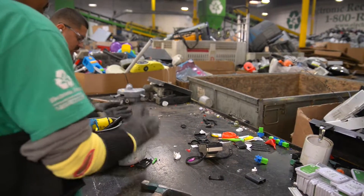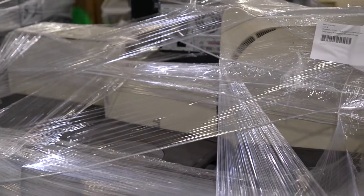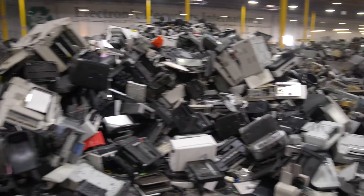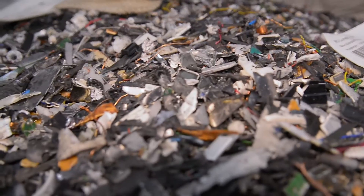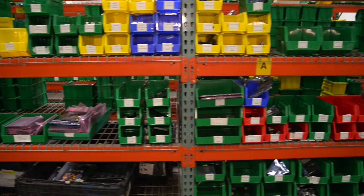However, these cartridges are only one component of large office-scale copy machines. These office tools can be salvaged for elements such as metals, plastics, and glass to be later repurposed and recycled.